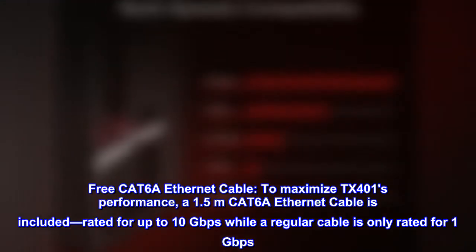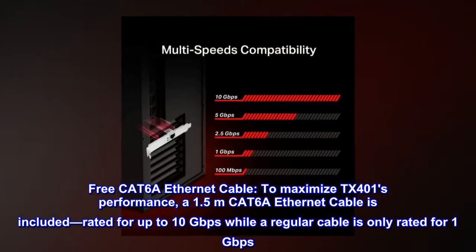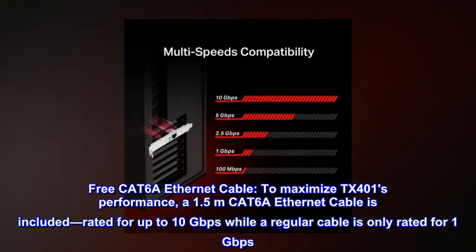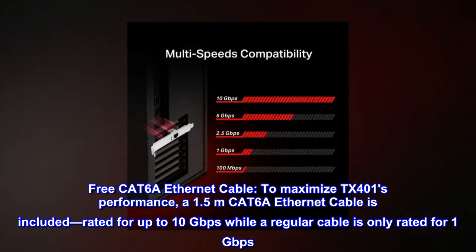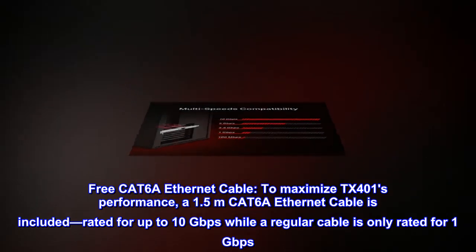Free CAT6A Ethernet cable. To maximize TX401's performance, a 1.5-metre CAT6A Ethernet cable is included, rated for up to 10 gigabits per second, while a regular cable is only rated for 1 gigabit per second.